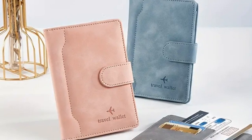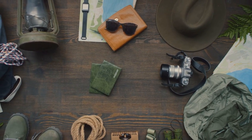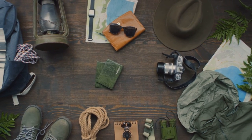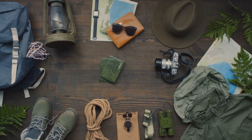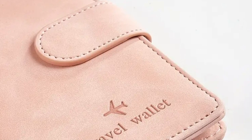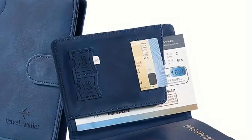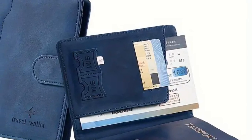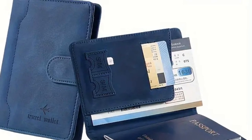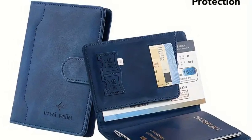It features an RFID blocking feature to protect your personal information from digital thieves, and a sturdy, water-resistant material that ensures longevity. Its compact design ensures it can easily fit into your carry-on, your handbag, or even your pocket. Its sleek design doesn't compromise on style either — practicality and style go hand-in-hand with this particular travel wallet, making it an essential accessory for any journey. When it comes to travel, this wallet is not just a want, but a necessity.